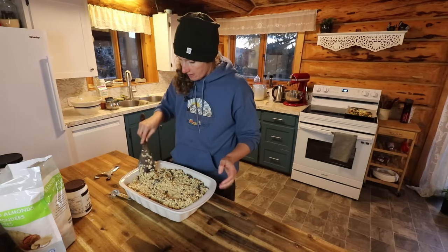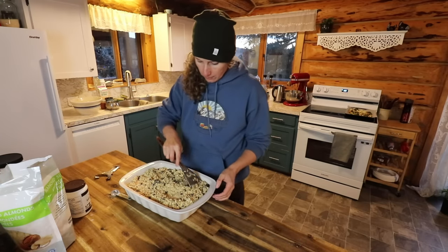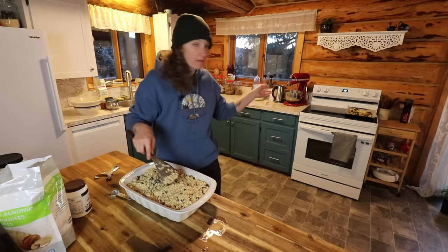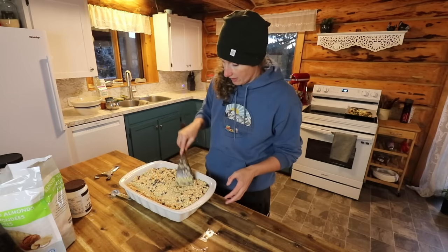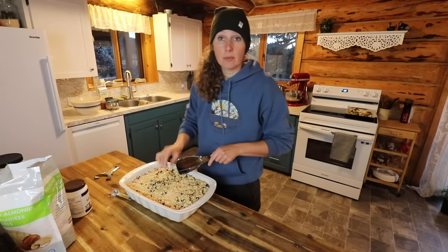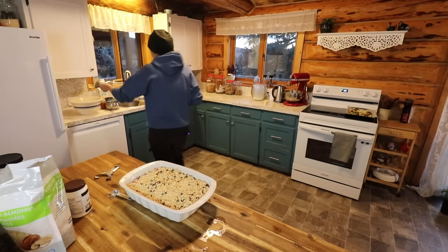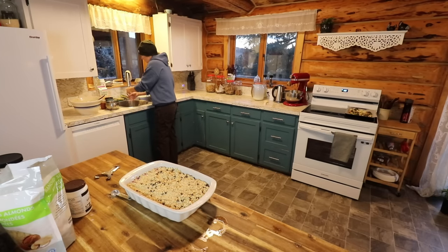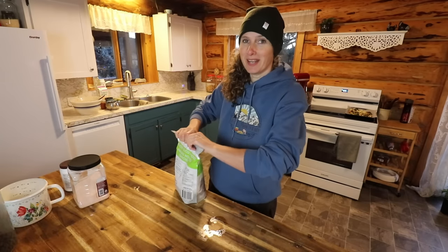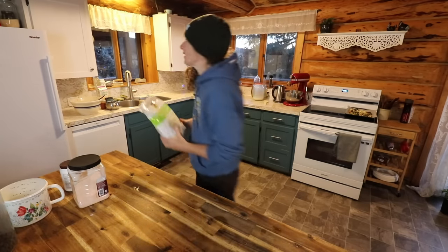We are going to bake this at 350 — in my case I'm going to do 325 because I just got a new oven and it bakes really hot. We are going to bake it for around 40 minutes until it's golden brown on top. I am going to make myself a cup of tea and I'll be back with you again to show you the finished product.